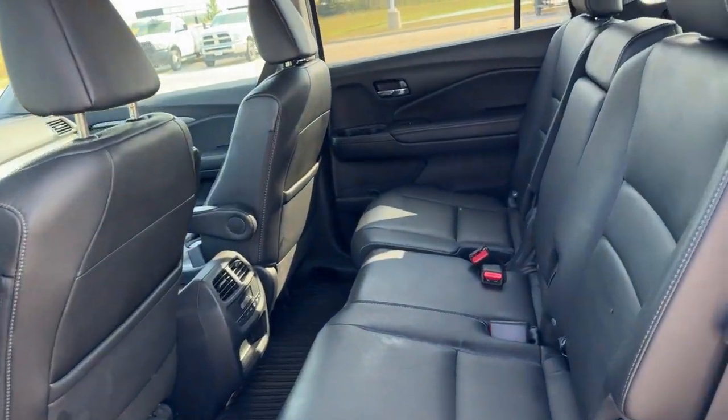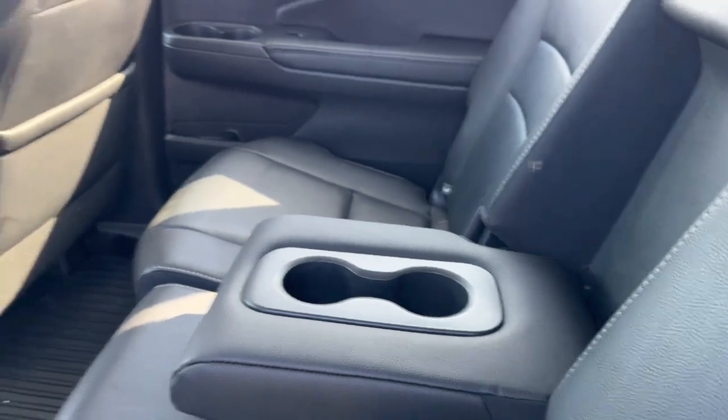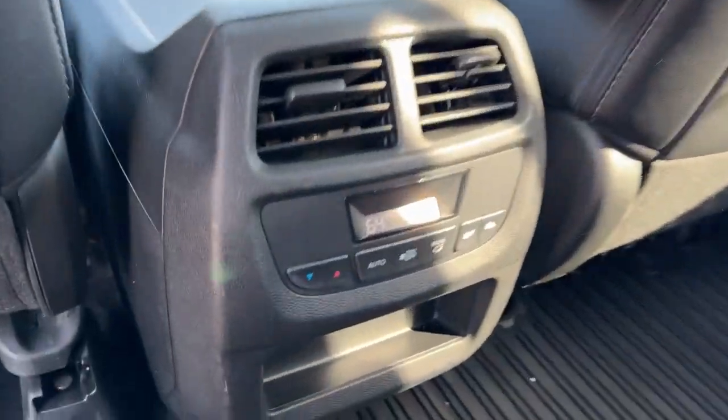Good amount of space in the middle row. Seats three, but you do have the fold-down cup holder slash armrest option. Extra storage on the back of each of the front seats. Controls for the heating and cooling elements.